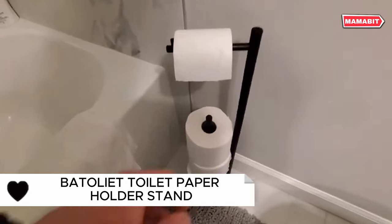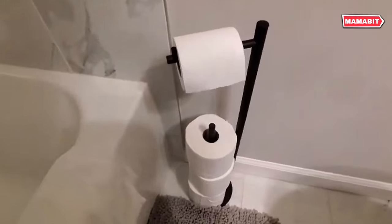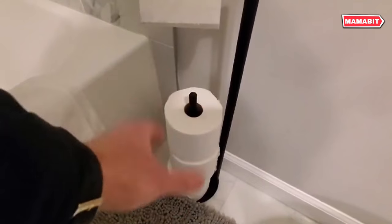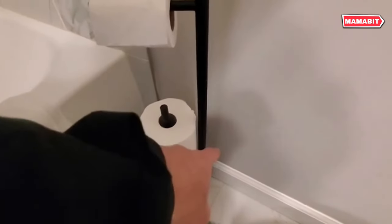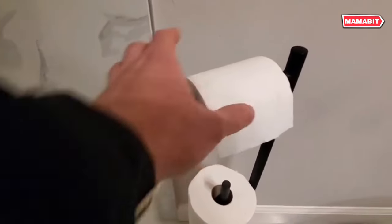Introduce elegance to your bathroom with the Batoliette toilet paper holder stand. Its sleek black design complements any decor. Measuring 25.4 by 66.1 by 5.9 inches, this freestanding holder combines style with practicality — it's the perfect addition to any restroom. Say goodbye to storage woes. This stand dispenses one roll while holding three spares, ensuring you're never caught short.